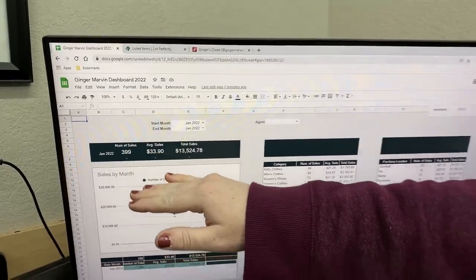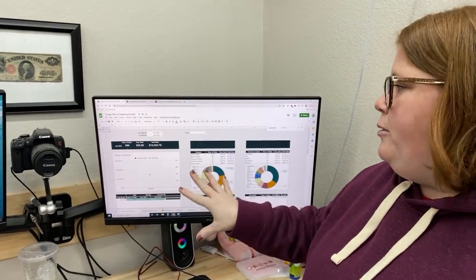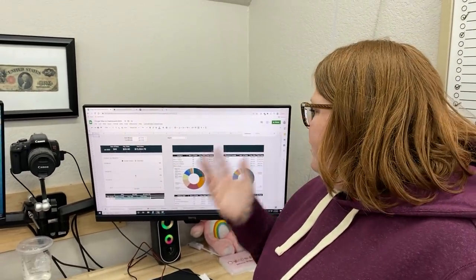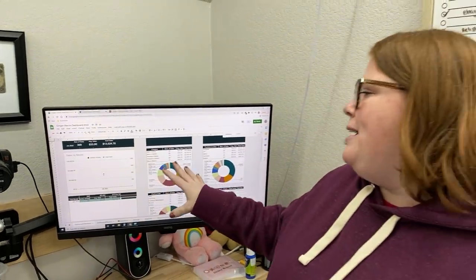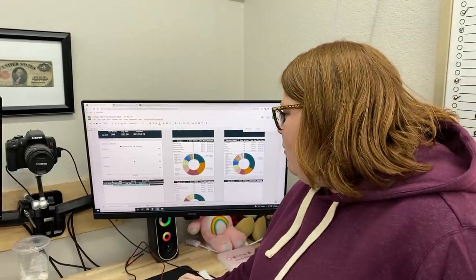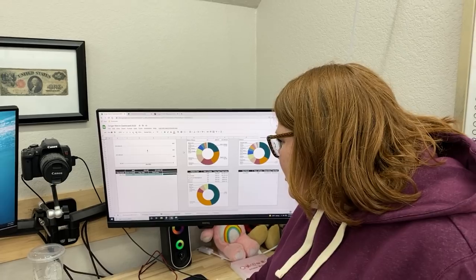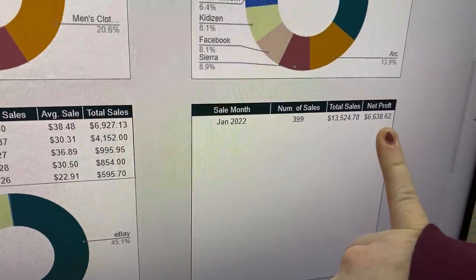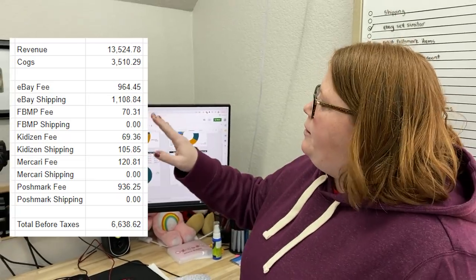These numbers are before you take out anything including shipping, fees, and everything like that. This does include things we sold for our kids, which brings down the numbers since we're breaking even on their stuff. The net profit is $6,638 — I'm usually right around 50%, which is about $100 less than 50% of the gross.